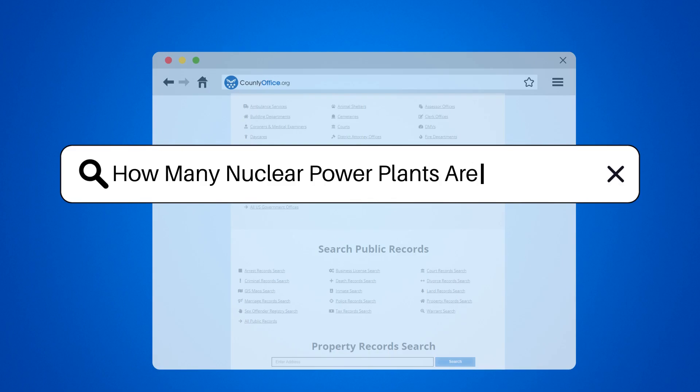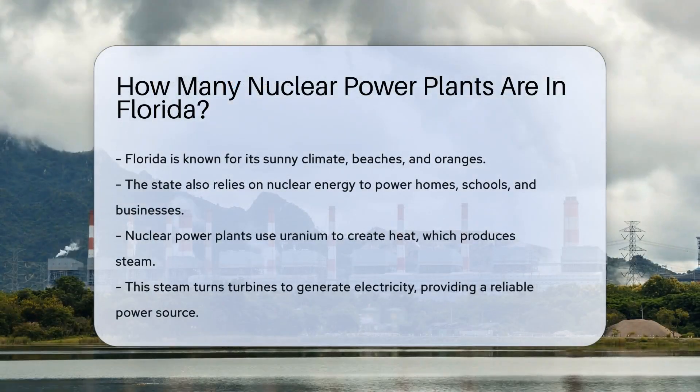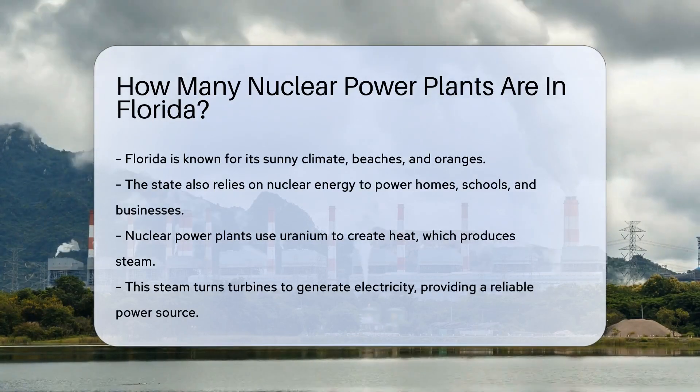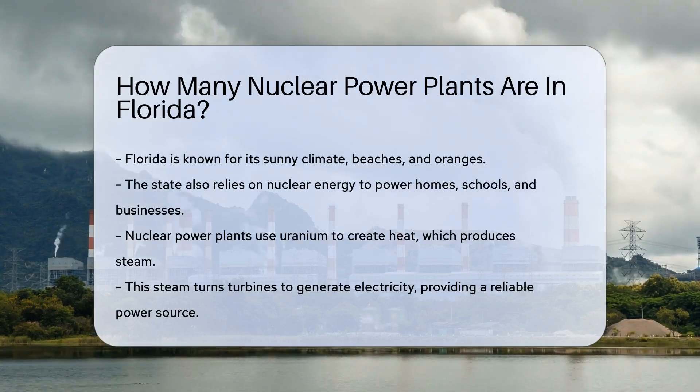How many nuclear power plants are in Florida? Florida is a sunny state known for its beaches and oranges, but it's also home to a source of power that's quite a bit different. We're talking about nuclear energy, folks.